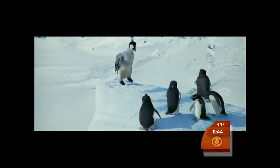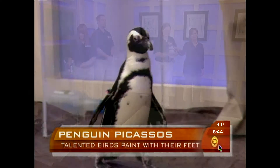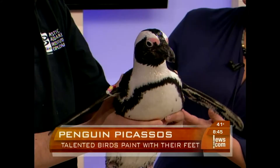Yellow, Red, Blue, and Gray are the penguins' names. They are from Connecticut's Mystic Aquarium, and they are the Picassos of the penguin world. Here with us this morning is Lori Masha, who is the Aquarium's penguin supervisor slash art director.